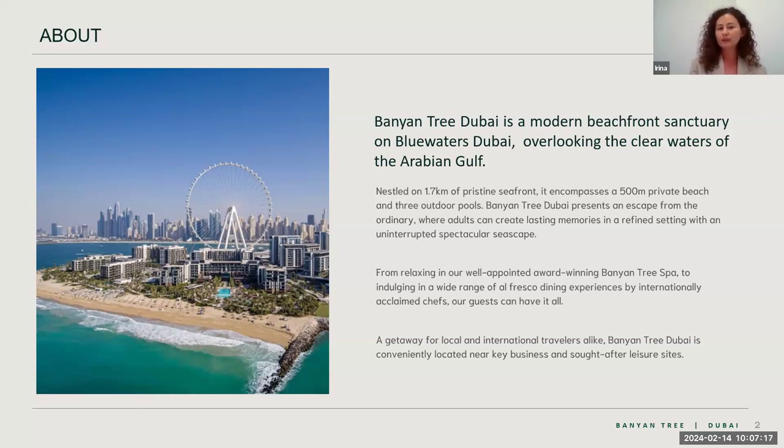There is only one hotel on the island at the moment and that is Banyan Tree. The hotel consists of two towers — the Banyan Tree and behind it the Banyan Tree Residences. The tower on the left used to be the Julius Tower during Caesar's Palace times; it's now closed for renovation and will reopen as a brand new Accor hotel.